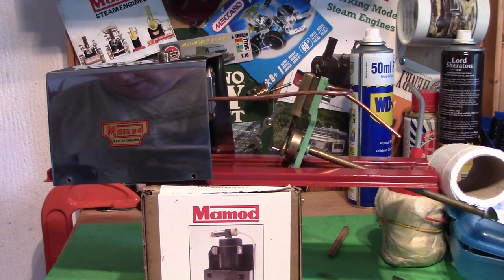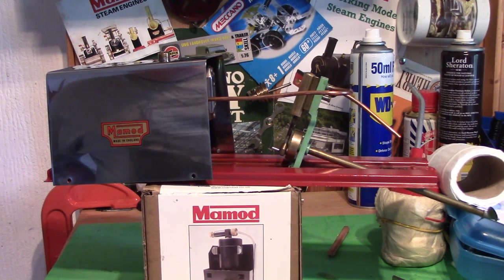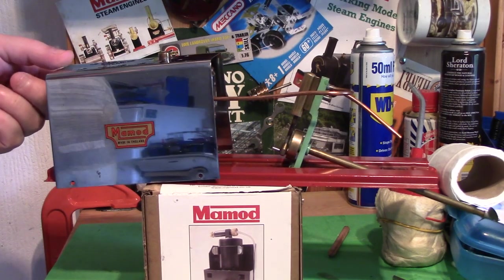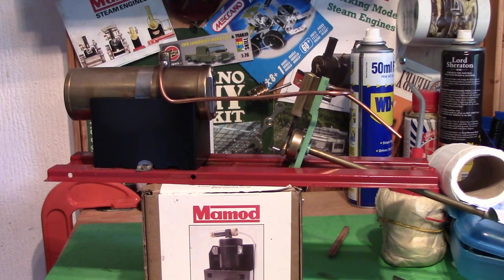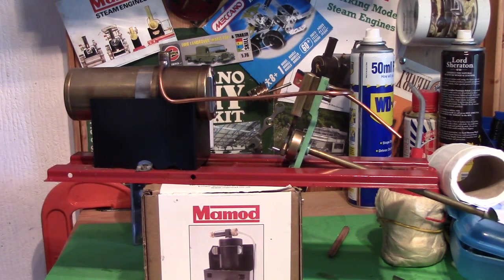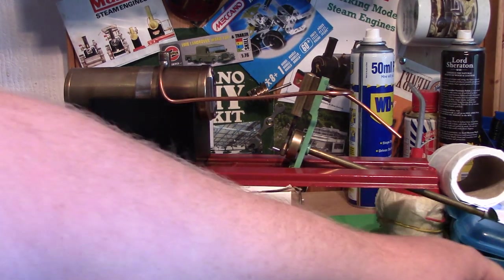Here we are with the ME1 recently added to the collection. The cowling is loose because I'm just taking it off to level the boiler up slightly — it's ever so slightly skewed. But whilst we're at it, you can see the insides. Without measuring exactly I couldn't say, but it looks like an MM2-sized boiler, short of firebox, and this one is the solid fuel version.